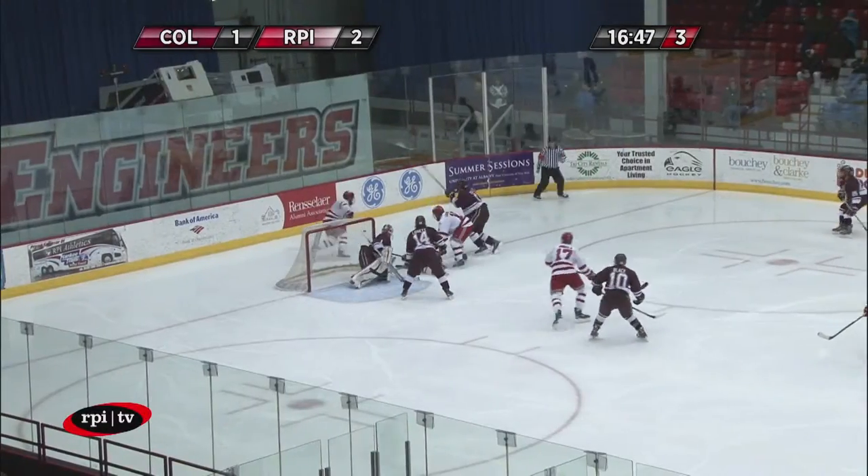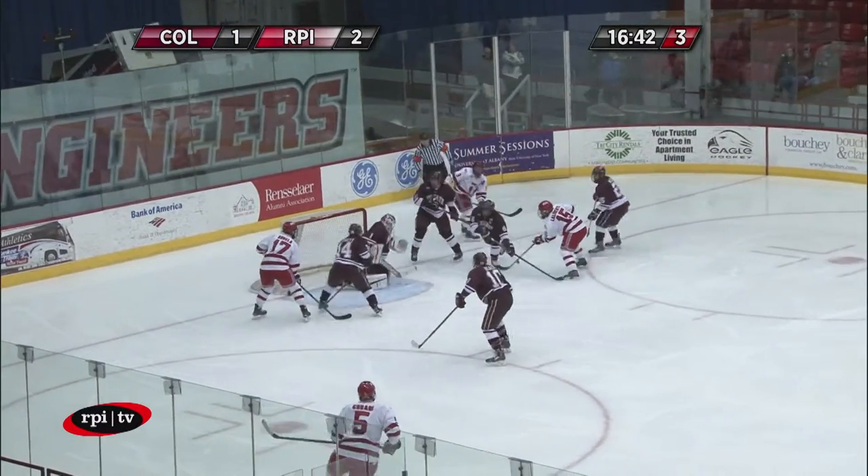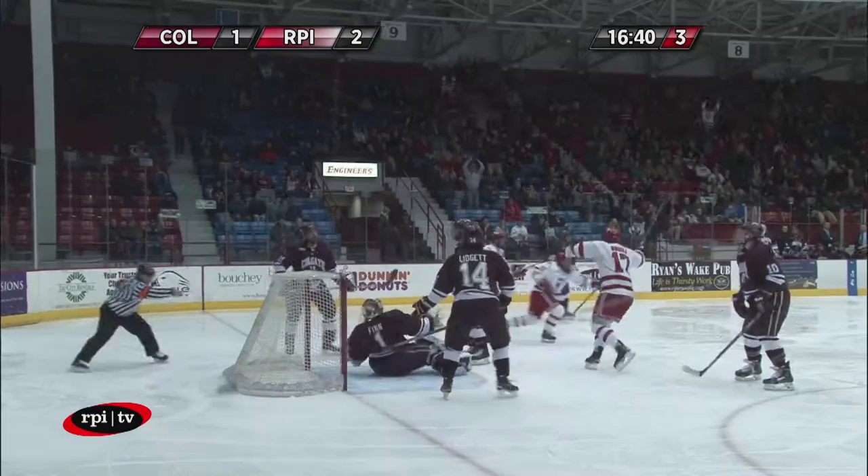Neal trying to work it out in front. He goes back behind the goal. He was trying to find BaBella. Now off the back of the net — nifty play by Neal. Out in front, shot by La Liberté — blocked. He scores!